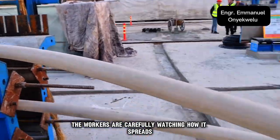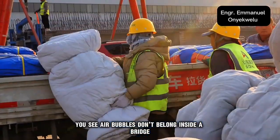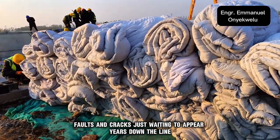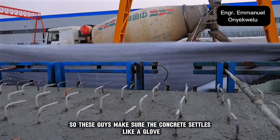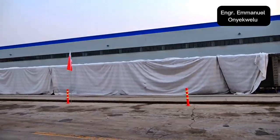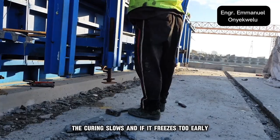The workers are carefully watching how the concrete spreads and fills every cavity. Then come the vibrators — tools designed to shake the air out. Air bubbles don't belong inside a bridge; they weaken the mix and create gaps, faults, and cracks just waiting to appear years down the line. These guys make sure the concrete settles like a glove around every bar of rebar. Now let's talk about the part most people overlook: temperature. Concrete is sensitive — if the weather drops below 5 degrees Celsius, the curing slows.